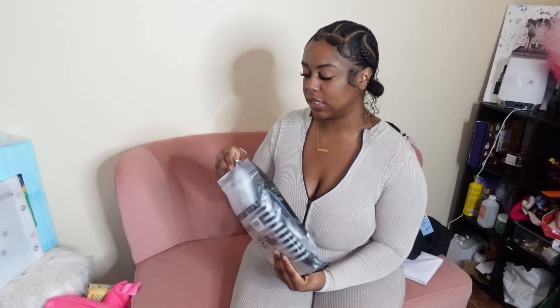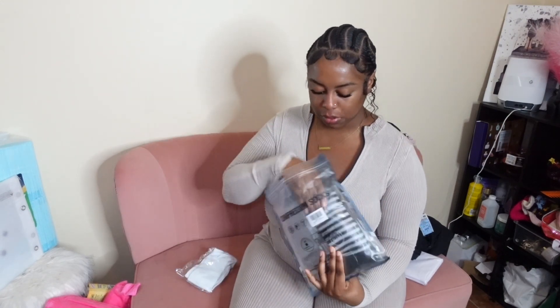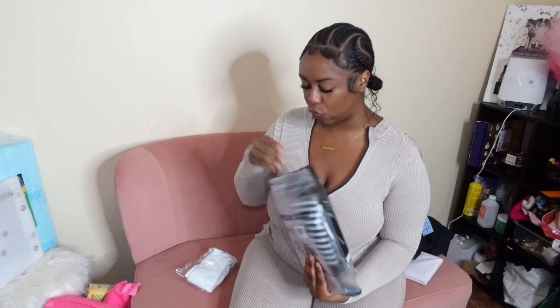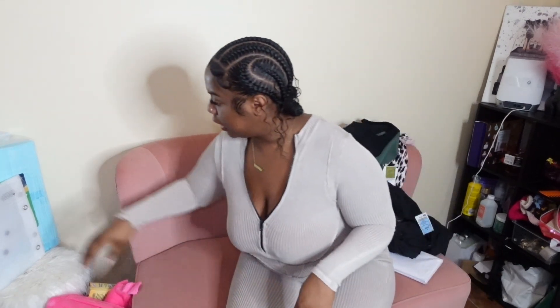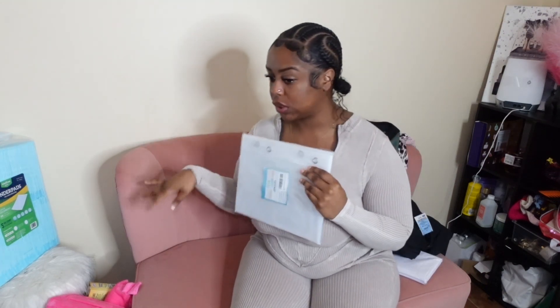Then I got some compression socks, also off Amazon. They're just basic colors — gray, black, and gray-white. I got these in small/medium. Next I got shower curtain liners, which are to put on the bed as well just to make sure I don't seep through. This is definitely a must-have.